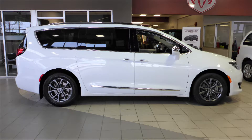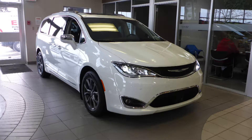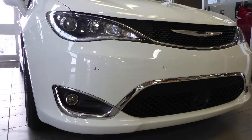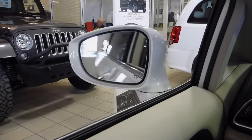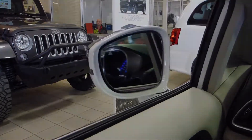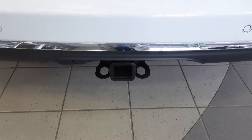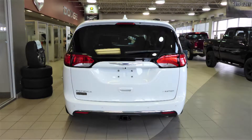Hi Kerwin. This 2017 Chrysler Pacifica Limited comes equipped with a 3.6 liter V6 engine and automatic transmission, high intensity discharge headlamps, LED fog lamps, power heated folding side mirrors, 20 inch aluminum wheels, a trailer hitch receiver, and a white exterior.